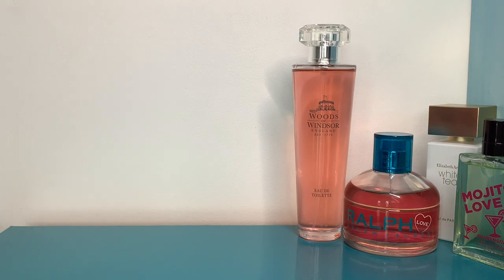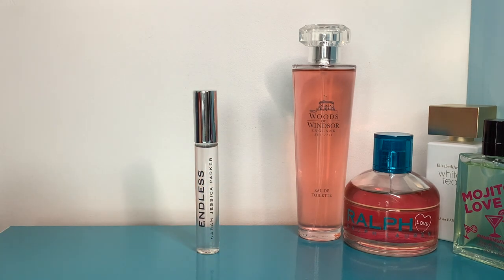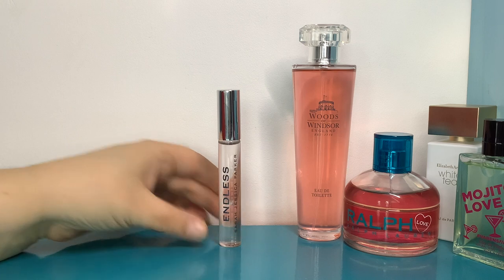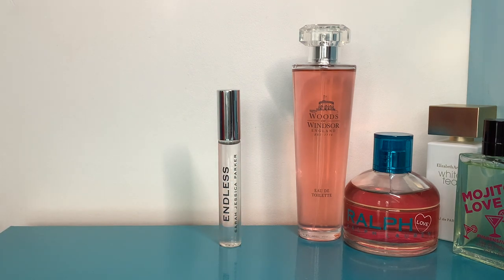On Monday for work I wore Endless by Sarah Jessica Parker — I've just got this little rollerball now. The lovely collection from Sarah Jessica Parker: when you first sniff them in the bottle they smell very old-fashioned, but once they've dried down they get very pretty and gently sweet. They're all skin scents — not things people are going to smell from a mile away. They're light, fragrant, pretty, and really easy to wear.